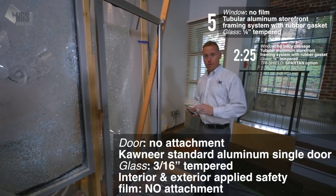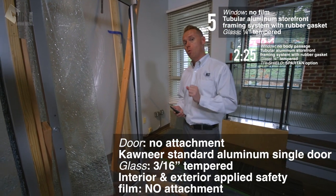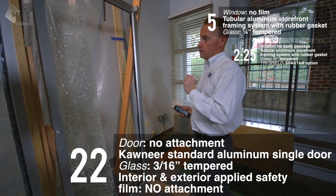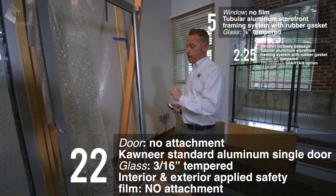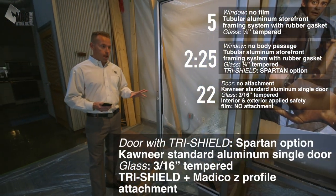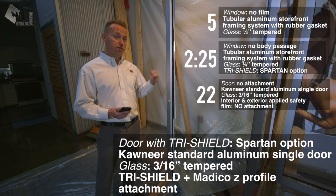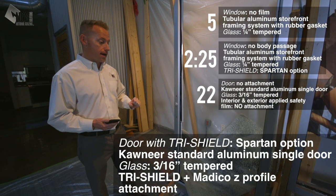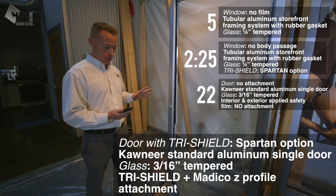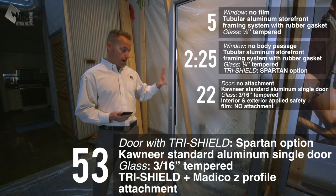The door with safety film on both sides but no attachment system allowed full body passage in just 22 seconds — demonstrating how quickly an intruder can get through without a proper attachment system. On the door with TriShield and the Gullwing tape attachment system, body passage was allowed but we more than doubled the time. Our attacker also attacked around the edges to test the hold, and it took approximately 53 seconds for body passage to occur.